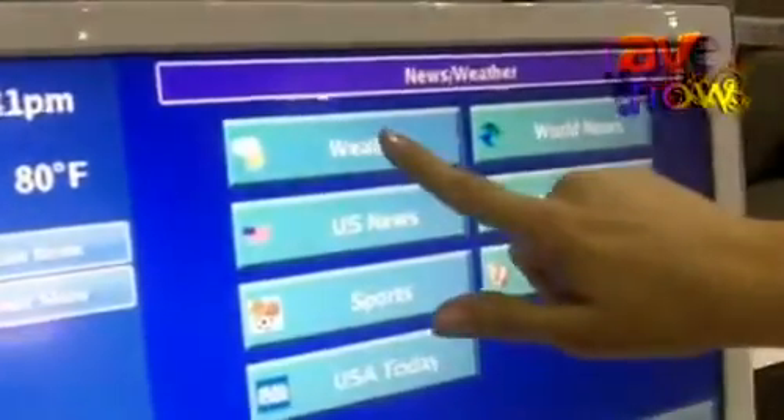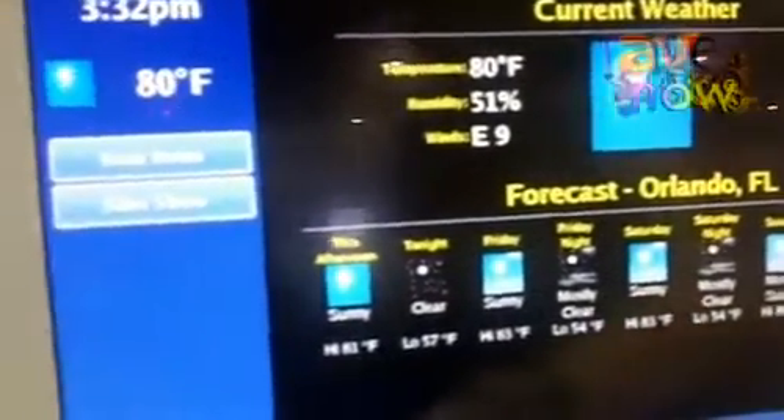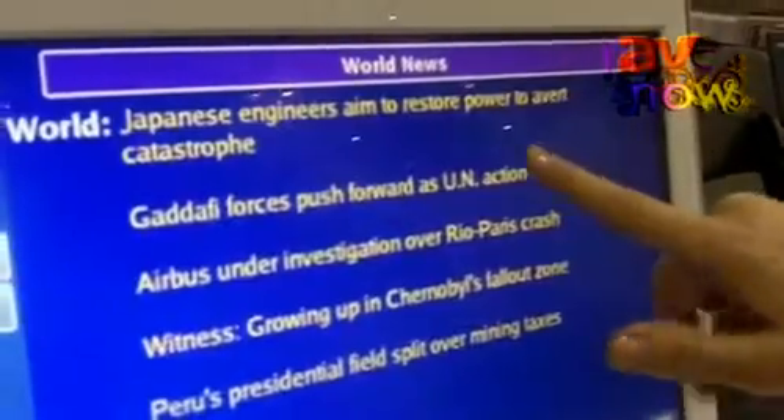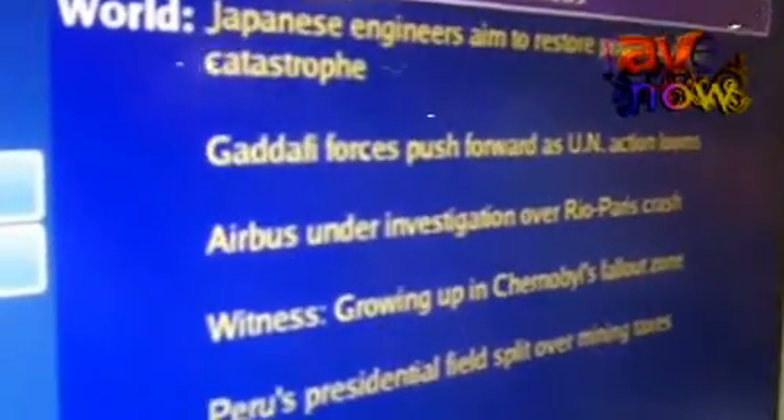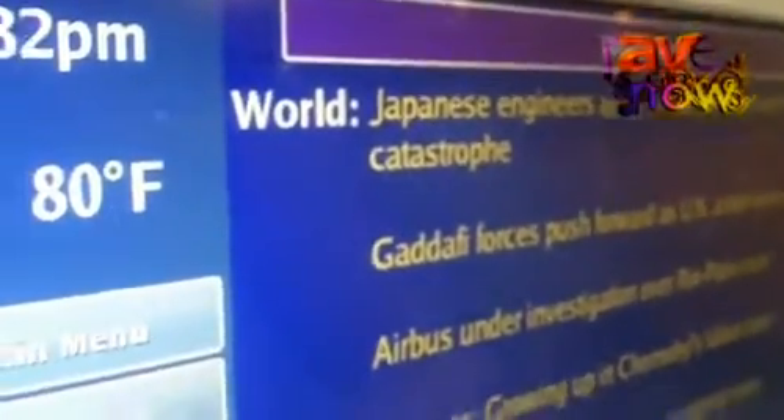So under news and weather, they can choose to look at the weather reports. They can actually take a look at the world news. On the world news, it's just scraped from the internet, so we're grabbing the latest world headlines. That kind of keeps them in the loop and keeps them informed.